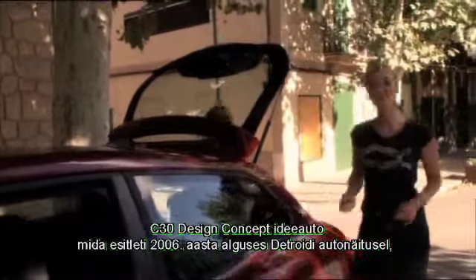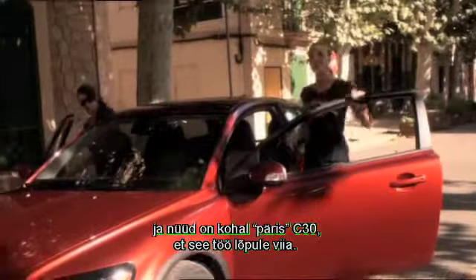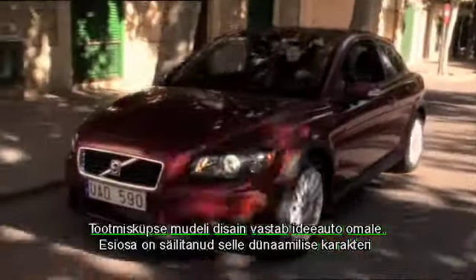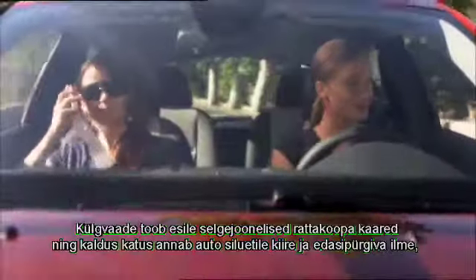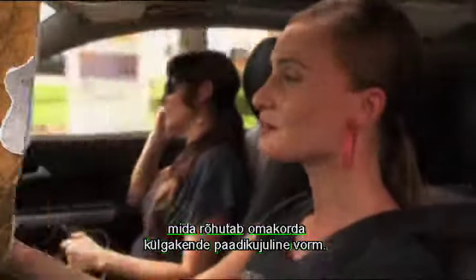The C30 design concept shown in Detroit in the beginning of 2006 moved Volvo onto the target group's shopping lists, and now the real C30 is here to finish the job. The production model is in tune with the design concept: the front retains its dynamic character with angled headlamps and a low wide grille. The side view reveals distinctive wheel arches, and the sloping roof gives the car a fast silhouette, further enhanced by the boat shape of the side windows. The shoulders at the rear are powerfully rounded and accentuated by the glass tailgate and the horseshoe-shaped tail lamp pattern.